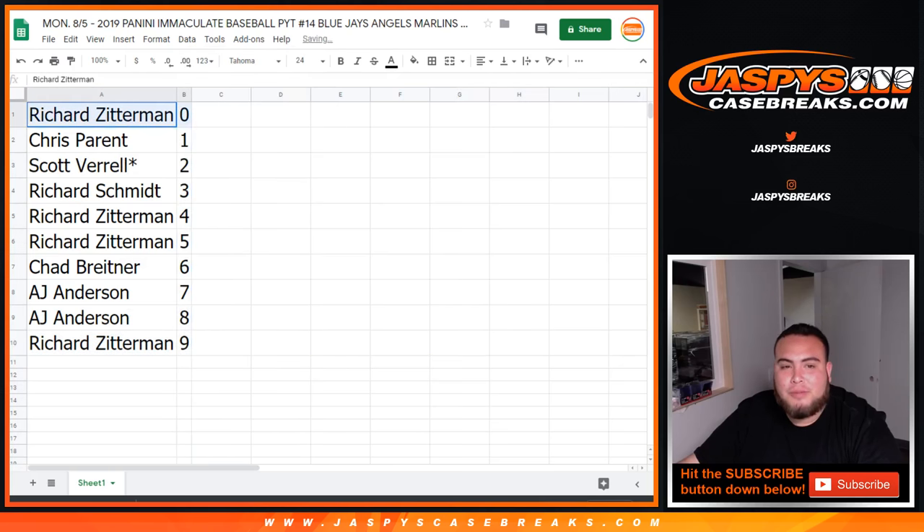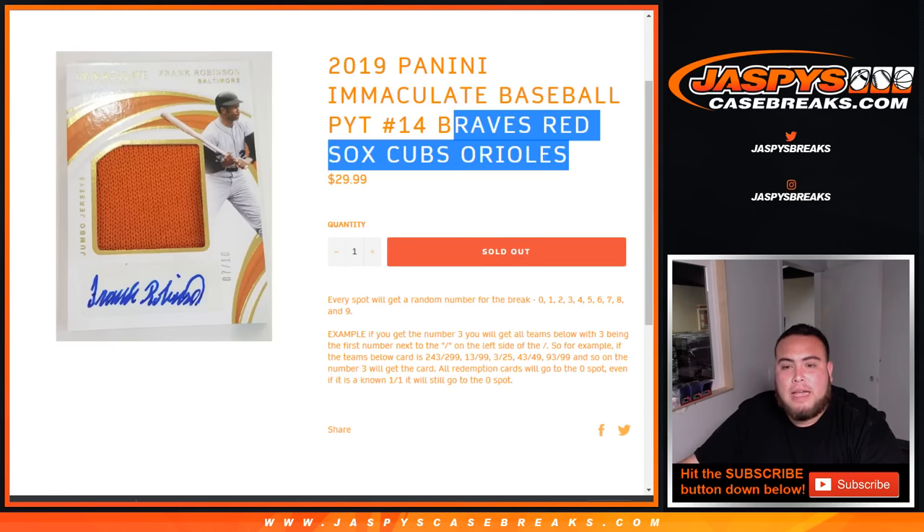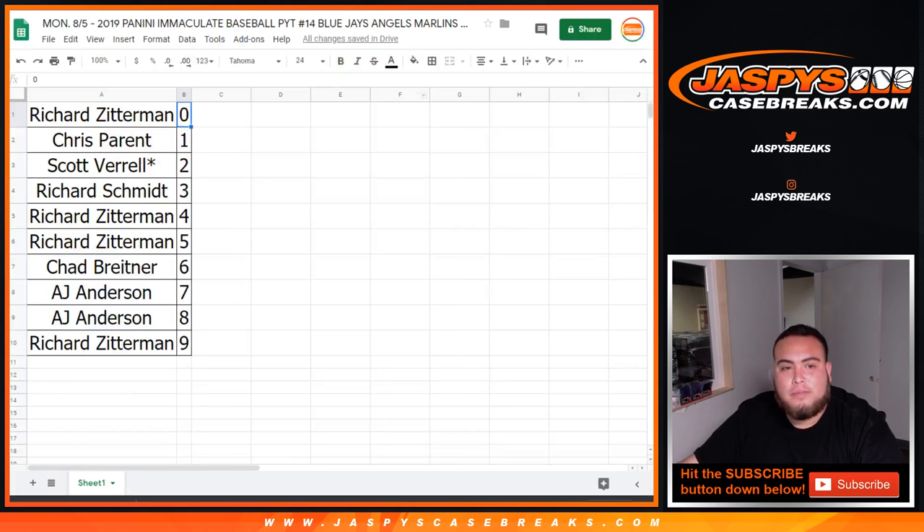Remember guys, these random number blocks apply only for the teams in the list or description. Spot zero will get any and all redemptions. Remember it's by the random number block — so for example, if you get three, the first number to the left side of the dash — 243 of 299 will be yours, 13 of 99, 3 of 25, et cetera. Same thing for both. I'll give you guys a quick 30 seconds to make any trades as well.